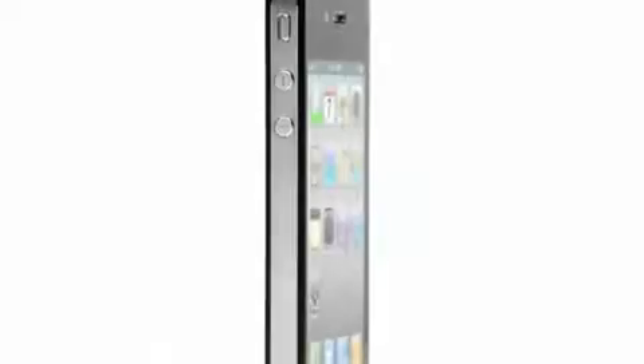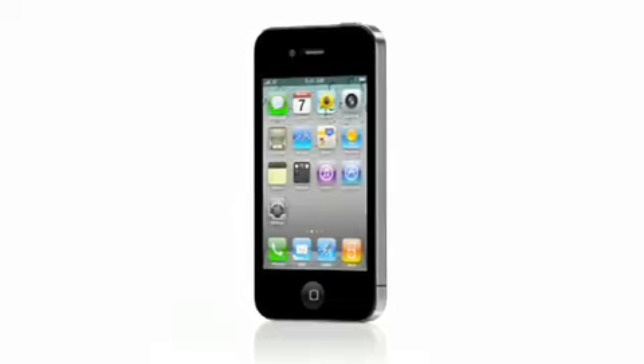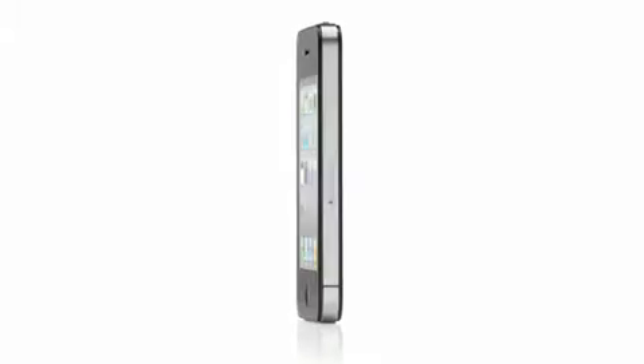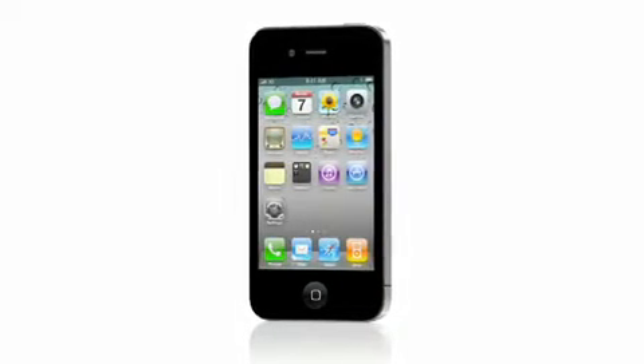iPhone 4 is so much more than just another new product. This will have a lasting impact on the way that we actually connect with each other. In 2007, the iPhone reinvented the phone. In 2008, the iPhone 3G brought faster 3G networking and the revolutionary App Store. In 2009, the iPhone 3GS was twice as fast and brought new features like video recording. For 2010, the iPhone 4 is the biggest leap forward since the original iPhone.